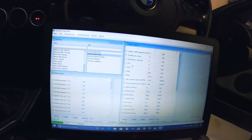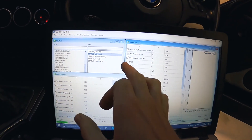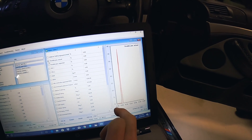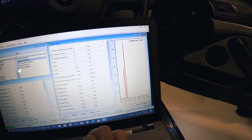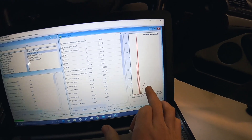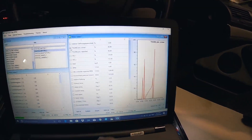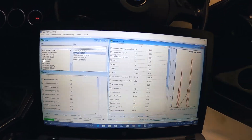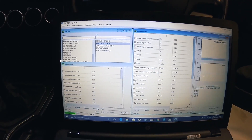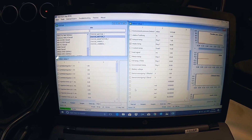For today, we'll check throttle position — tick the box, a little graph comes up making a live line. Punch the pedal and there it is. I'm opening the throttle body slowly, then bang, flat out. So we'll go throttle position, RPM, exhaust temp — check it just in case — intake temp yes, and ignition angle.